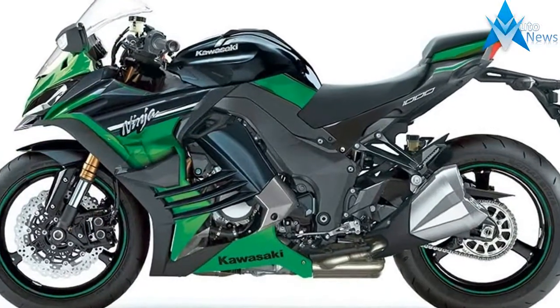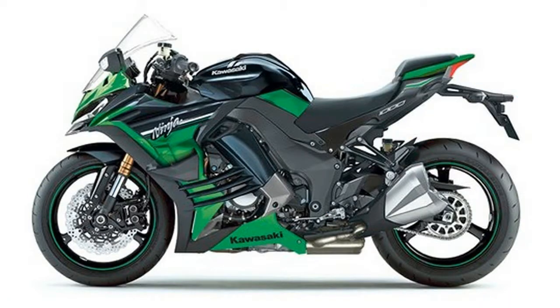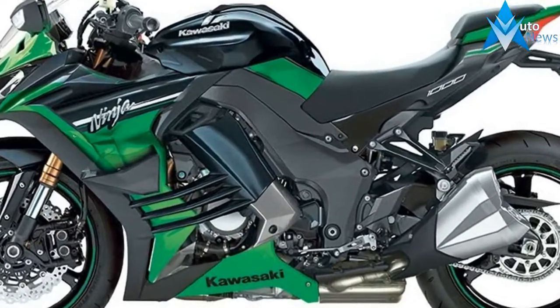There is, however, a clear link to the range-topping Kawasaki H2 and H2R models in the form of two aerodynamic wings that can be seen mounted on the side fairings. The patent drawings are very clear about the design, which clearly mimics that of the supercharged H2 models.